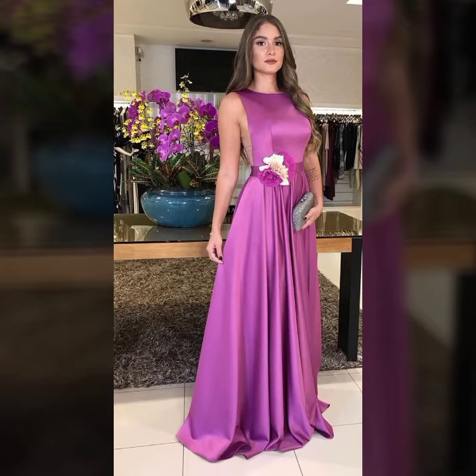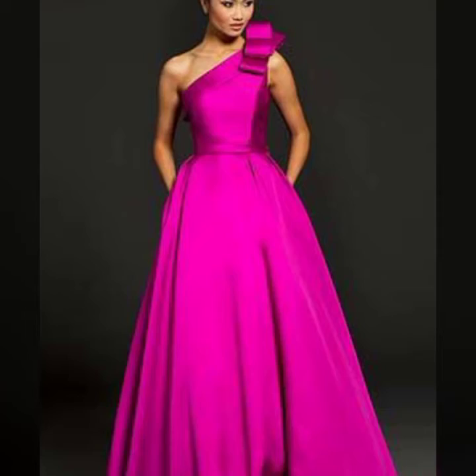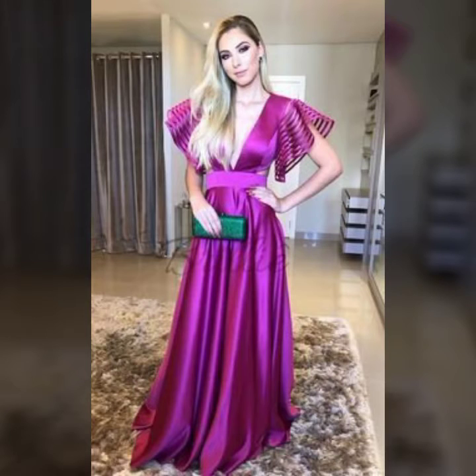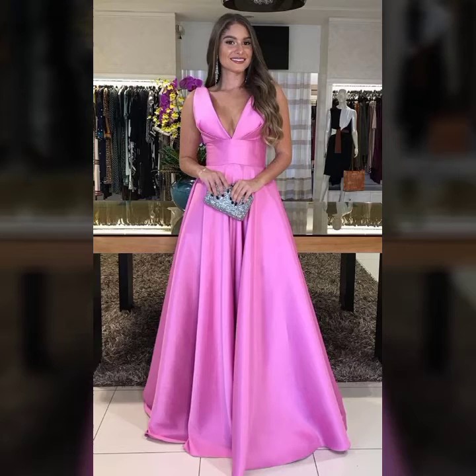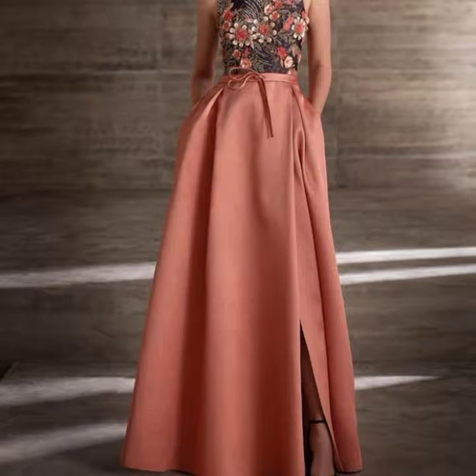Hi guys, welcome back to my channel. In this channel you get latest ideas of shopping. In today's video you get the latest update of trending luxurious dresses. I hope you like all these designs — today's video features latest luxurious floor length designs of dresses, maxis, sleeveless and stylish sleeves.